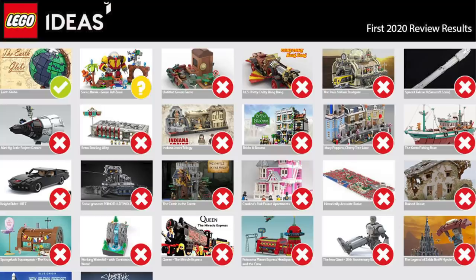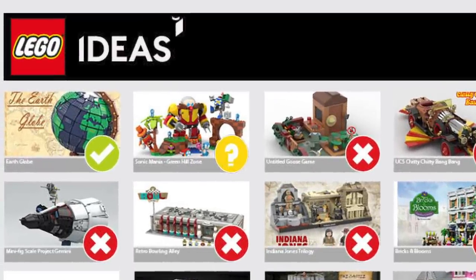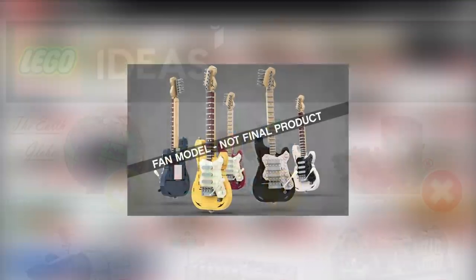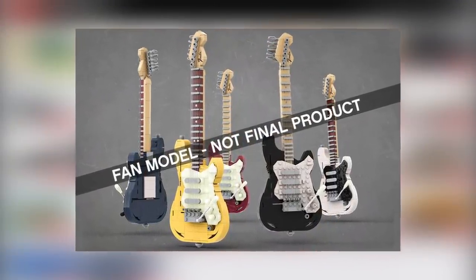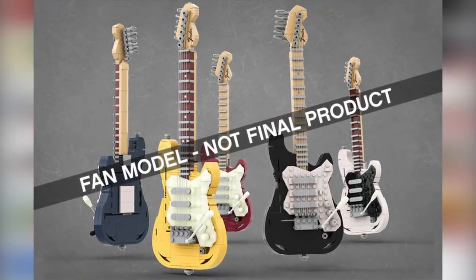There is a Sonic set that is still up in the air — it's got a big Dr. Robotnik brick-built fig — so that will be announced next time around. They also announced the winner of the 'Music to Our Ears' contest: the Legendary Stratocaster by Tomo L will end up getting turned into an Ideas set as well.